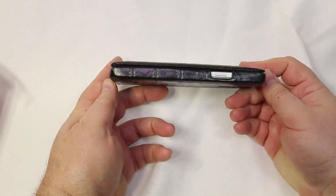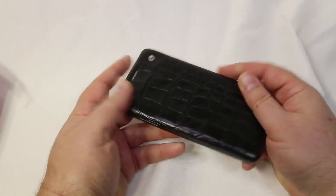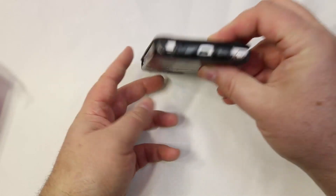I actually use the Note 4 as my primary phone, so I've been using this for about a week or so. I've really enjoyed it — definitely a beautiful case, and it's the one I'm using every day.